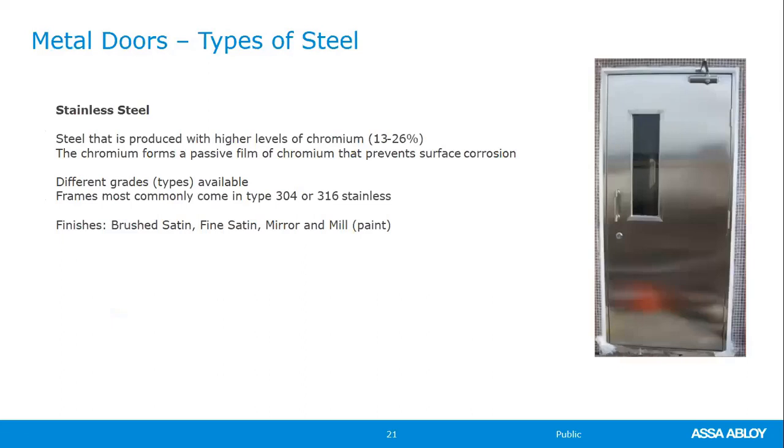Stainless steel is another type available — it's quite expensive but needed in applications with a lot of moisture or corrosive materials. It's also used for aesthetics in casinos and high-end buildings with stainless steel entry doors. There are two grades: 304, which is the most common you'll see day to day, and 316 for highly corrosive applications — sometimes called marine grade. 316 has more chromium, making it more corrosion-resistant than 304.